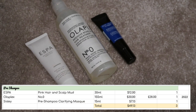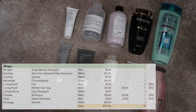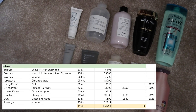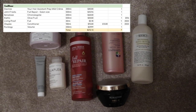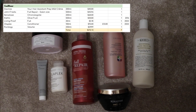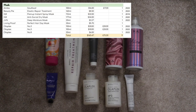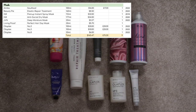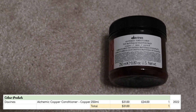For pre-shampoo products, I have three worth $49.13. For shampoo, I have 10 bottles worth $175.24. In conditioners, I have seven worth $212.13. Hair masks, I have nine worth $165.47. Then for colour products, I only have one and this is worth $31.